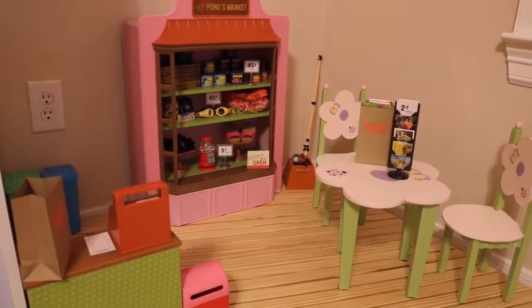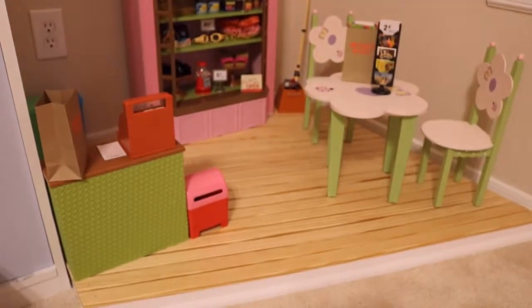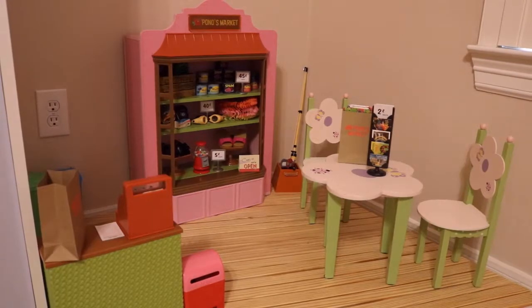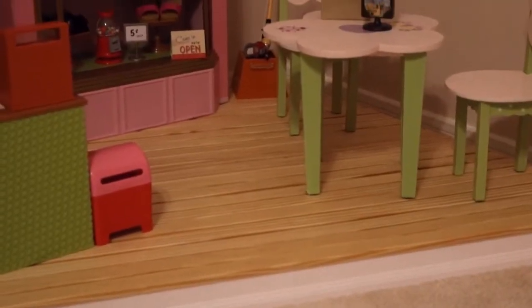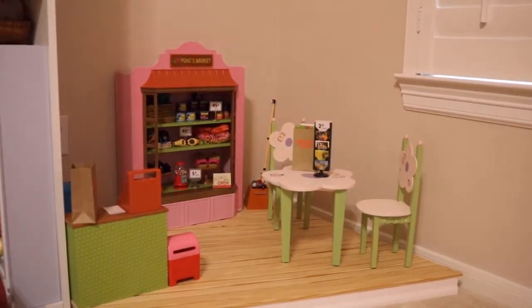Now let's move on to the girls' patio, which my dad built for me and the dolls. We have Nanea's Market — Pono's Market — which has been dubbed by me and my friends 'Pono Bucks,' because it's the Starbucks of the doll world. We have big Adirondack chairs and a man's fishing set. We have the little mailbox so we can mail postcards and little trash cans in the back. The deck is actually raised, so the girls can just step up on it and have a great time shopping at Pono's Market.